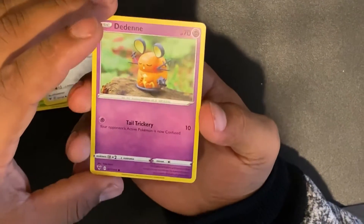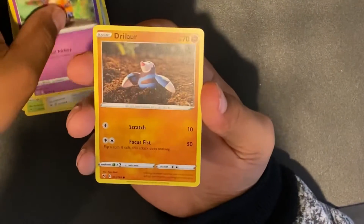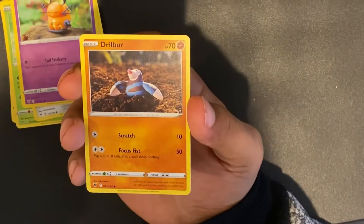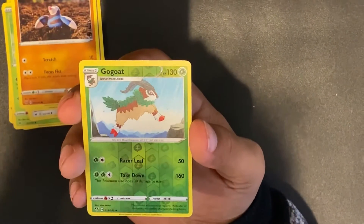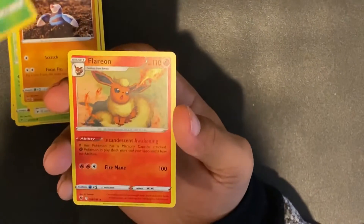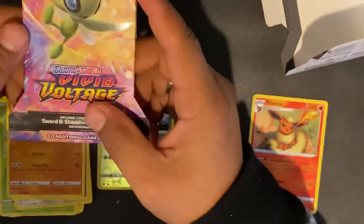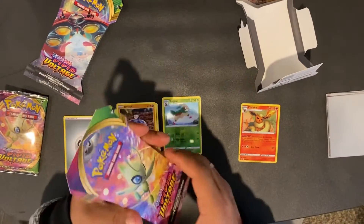We got a Ferroseed — we've been seeing a lot of these Ferroseed lately. We also got a Dedenne, which is like a Pikachu but more of a mouse type Pokemon. We also got a Drilbur — somebody just stuck it in the dirt and took a picture of it. We got the reverse holo Gogoat, which is pretty interesting. And for our rare, we have a Flareon non-holographic. Let's move on to the next booster pack.